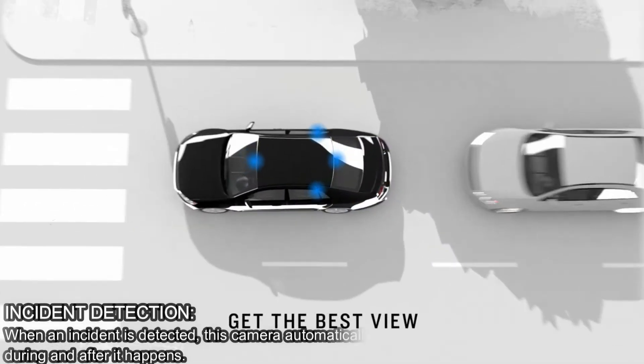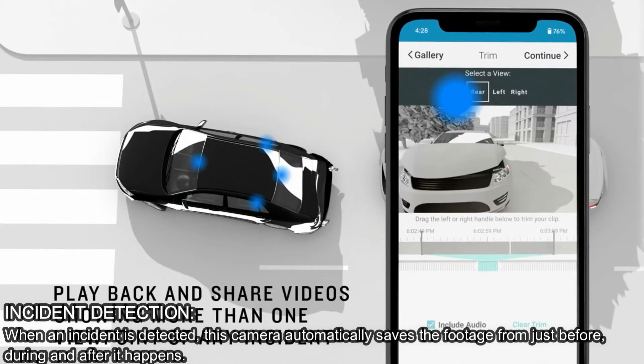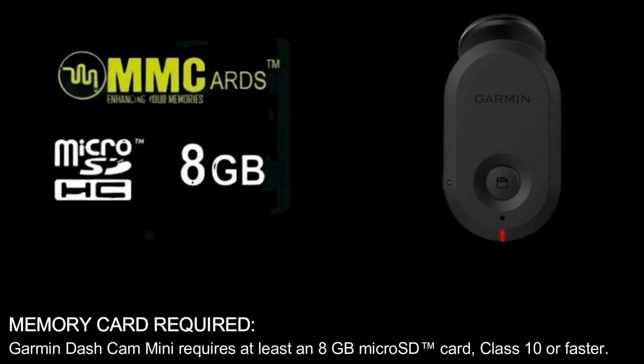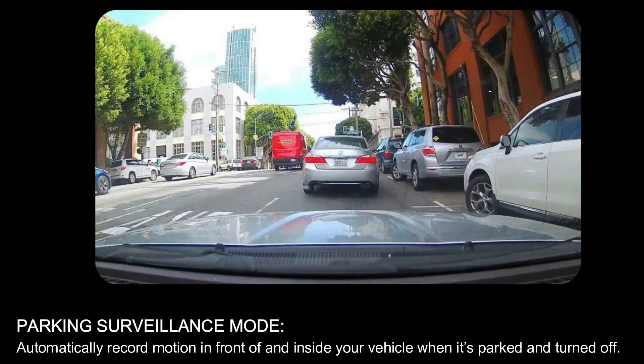Incident detection: when an incident is detected, this camera automatically saves the footage from just before, during, and after it happens. A memory card is required — the Garmin Dash Cam Mini requires at least an 8GB micro SD card, class 10 or faster. The included charger has an extra USB port so you can power the dash camera and keep your phone charged. Parking surveillance mode automatically records motion in front of and inside your vehicle when it's parked and turned off.